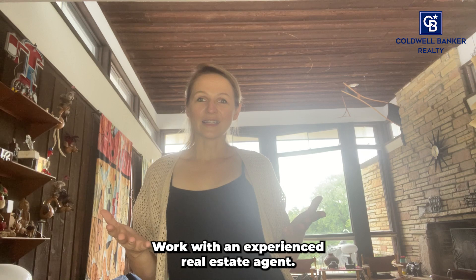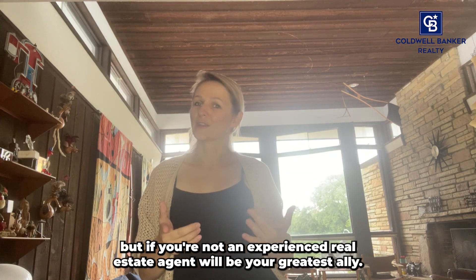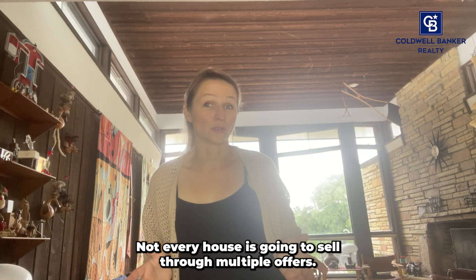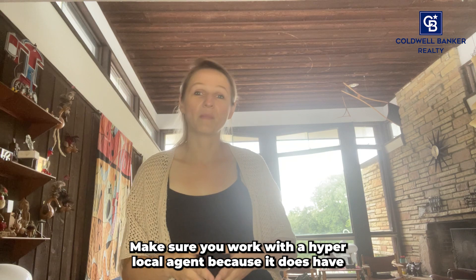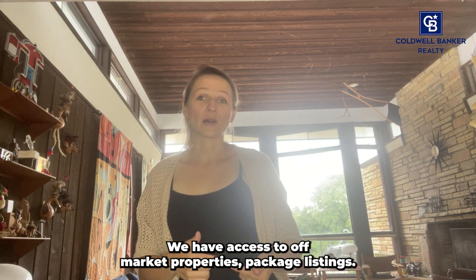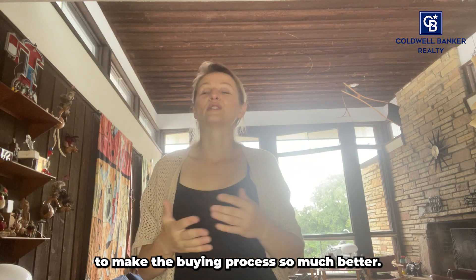Work with an experienced real estate agent. Navigating a hot market can be overwhelming, but fear not — an experienced real estate agent will be your greatest ally. Not every house is going to sell with multiple offers, and not every house is going to go above asking price. Make sure you work with a hyperlocal agent because it has numerous benefits. We have access to off-market properties, pocket listings, negotiation skills, and other amazing tools to make the buying process so much better.